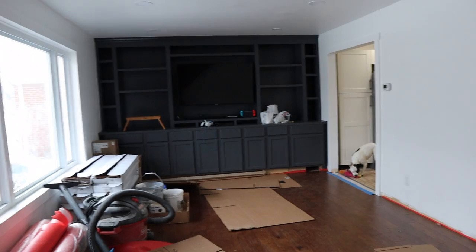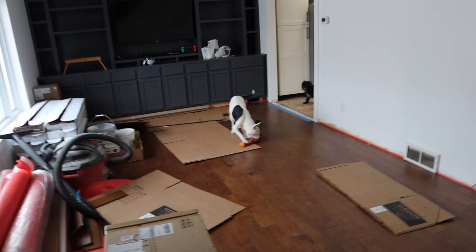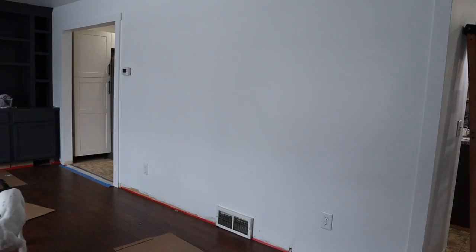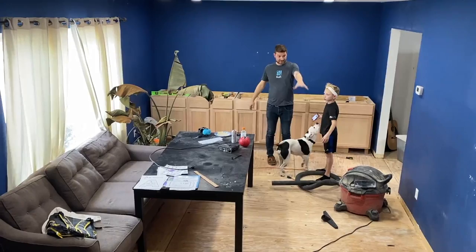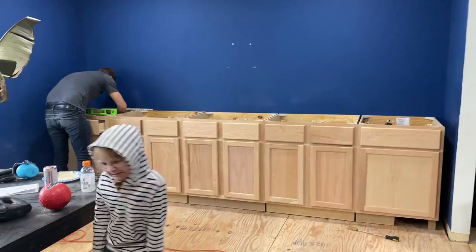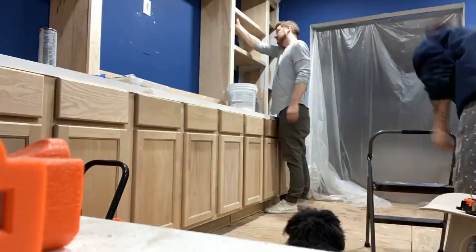I think the major glow up would be this room. Let's walk you through it — this room is almost done, which is wild. We decided we wanted to do built-ins here. We went to the store and all of these base cabinets down here are ones we got from Menards. We primed them.